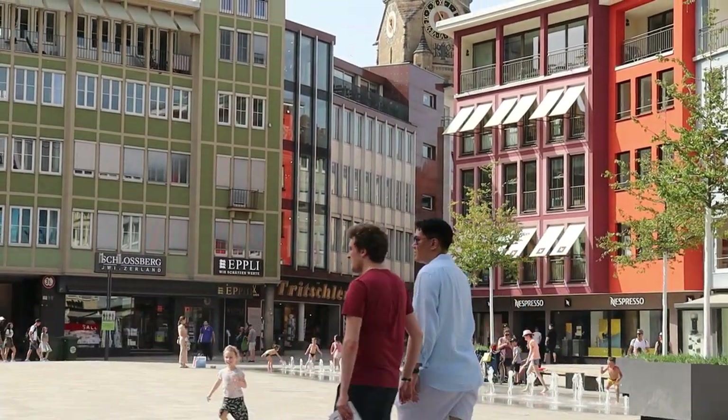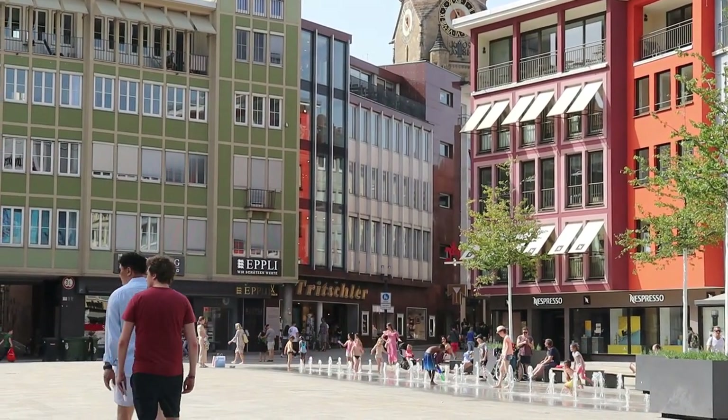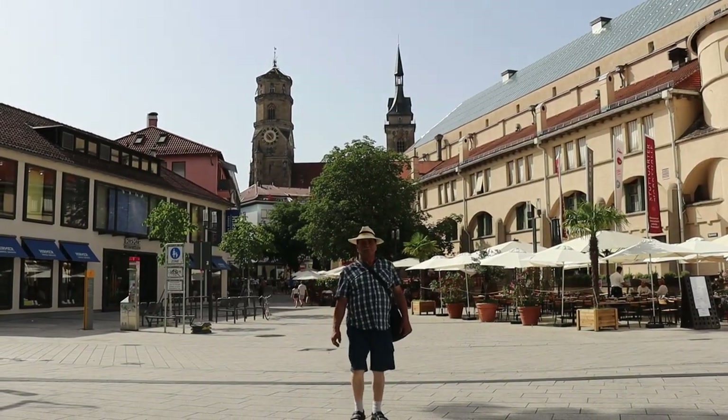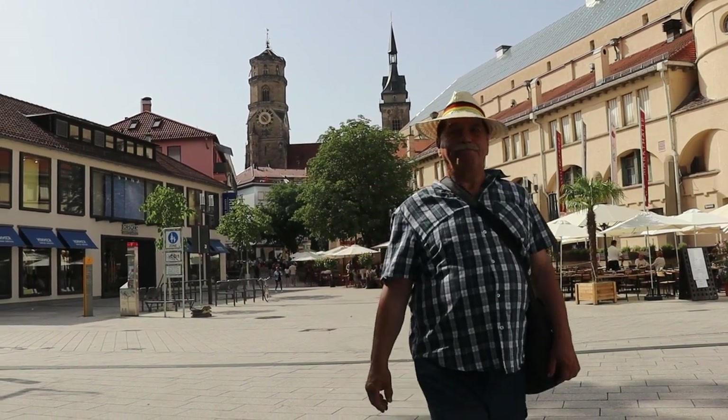Now it is the square where the city hall building is mainly located. Apart from being surrounded by many fashion boutiques, it is the headquarters of festivals such as the Festival of Cultures and also the Christmas Market.